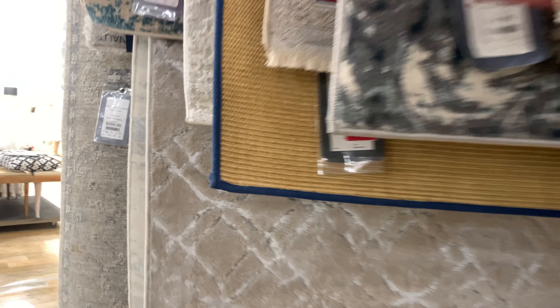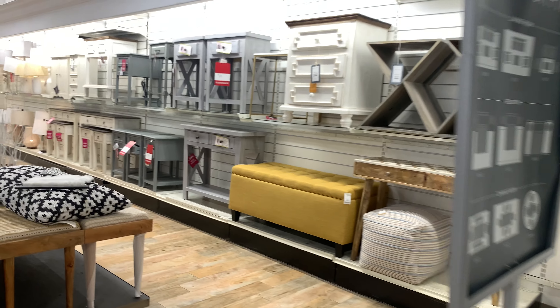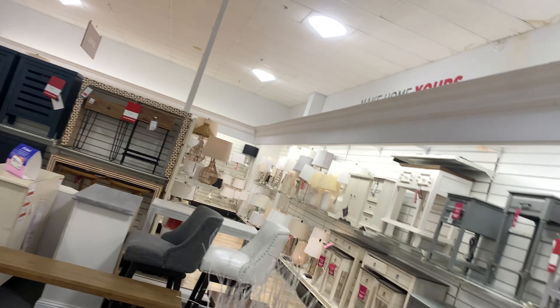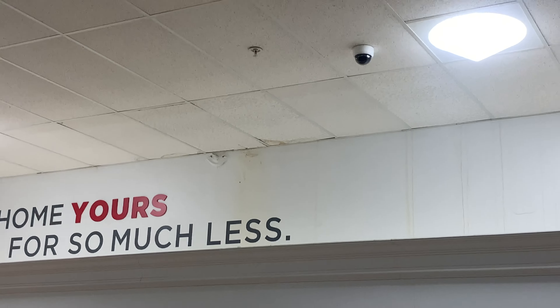Alright, this is more rugs and mattresses. That's weird. If you look up there — I don't think you guys can see it, but it looks like water stains up there, if you can see it.